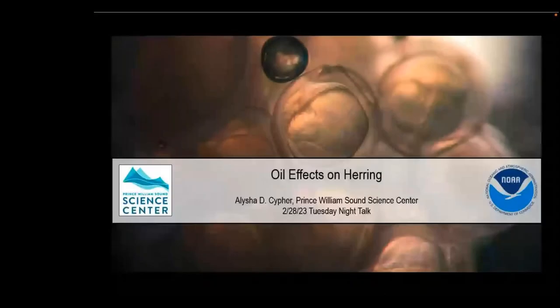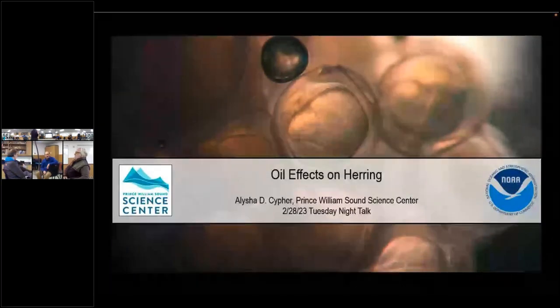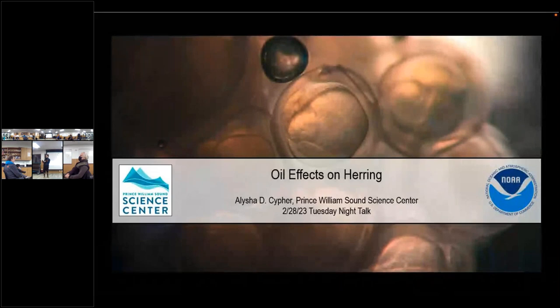This conference will now be recorded. From the Pennsylvania Sound Science Center, she's going to talk to us about oil effects on herring.